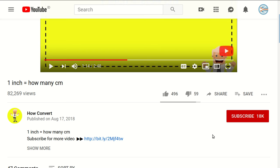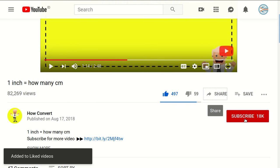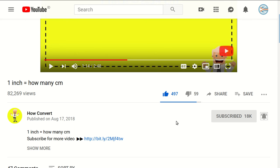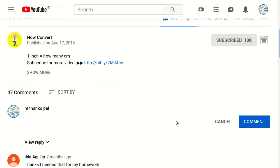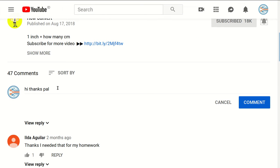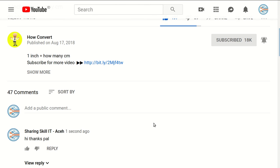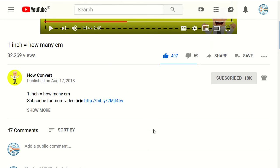Thank you so much for being part of this video. If you find this video helpful, support us by clicking the like button and sharing it with your friends. Subscribe to this channel by clicking the subscribe button, and don't forget to click the bell button to get notified for every video we upload. If you have any questions or want to say thanks, use the comment section. Thank you for watching and see you again in the next video, bye bye.